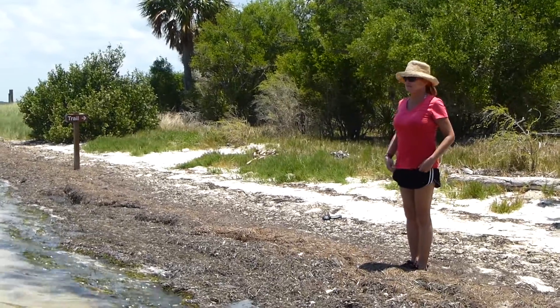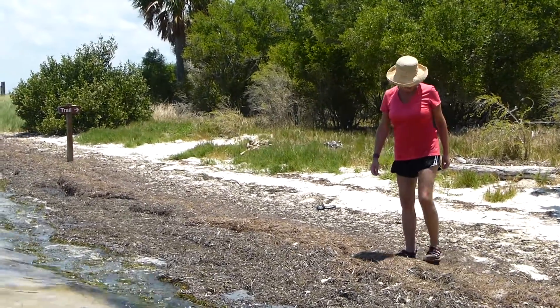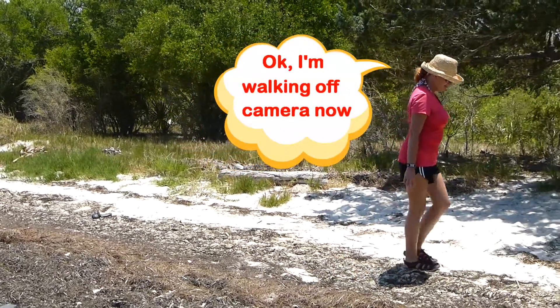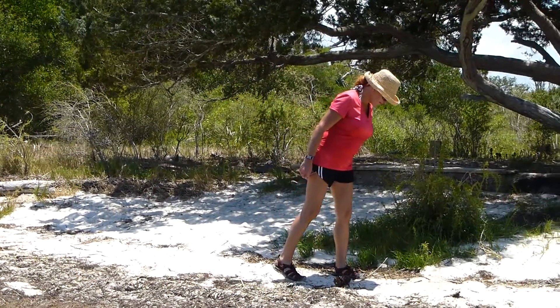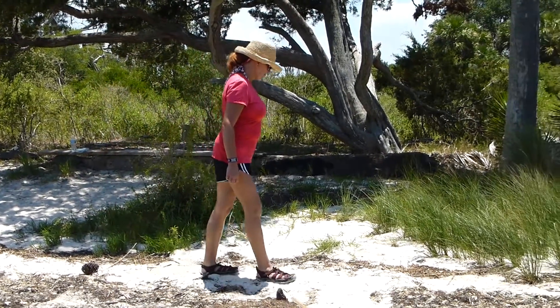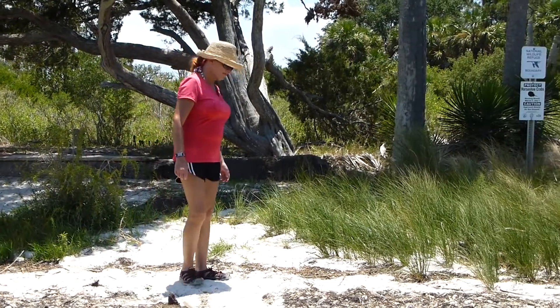In the background you can see the trail sign that goes to the interior of the island, into an old cemetery. We were forewarned not to try that because the mosquitoes would probably carry us away. We started to go in a little bit and it's true — they will eat you up.